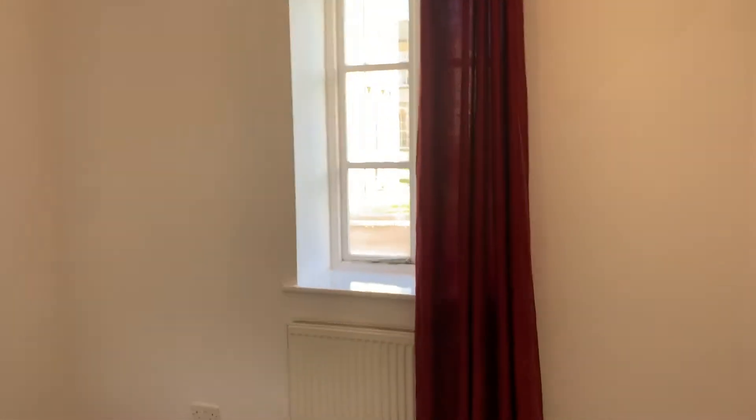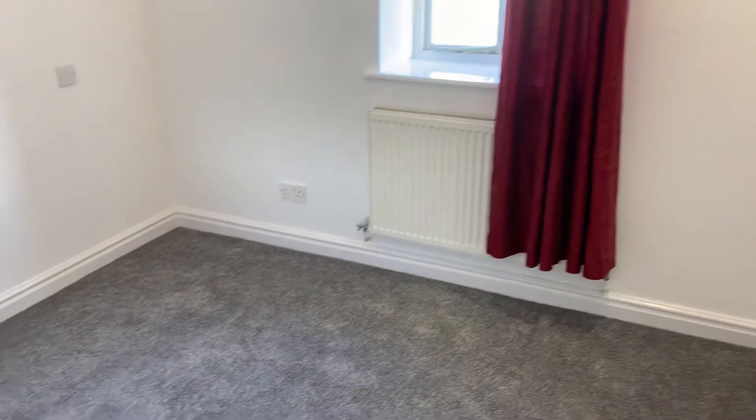The main bedroom is a really good-sized double, beautifully light throughout.